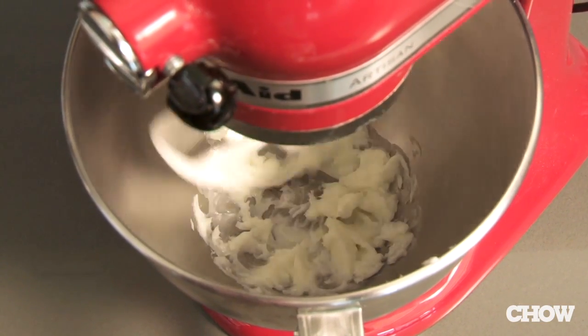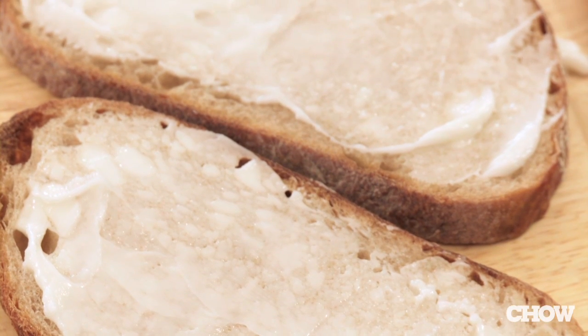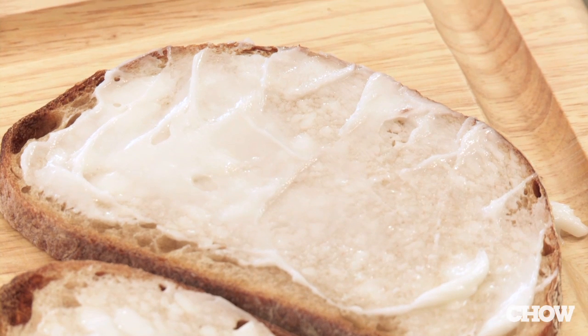Anything you can make with butter, you can make with goat butter. So if you have any preconceived notions about what goat butter would taste like, give them up and try it, because it will add a complete new dimension to your baking, to your sautéing, and even to your morning routine.